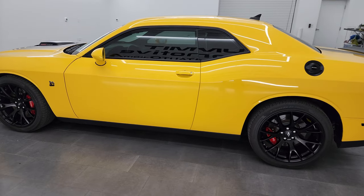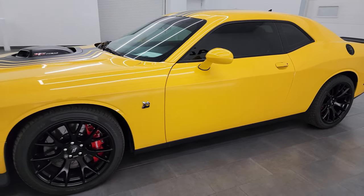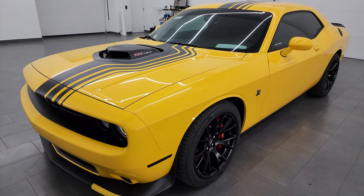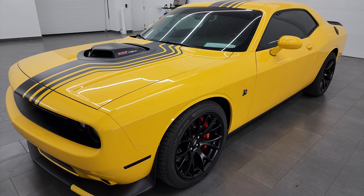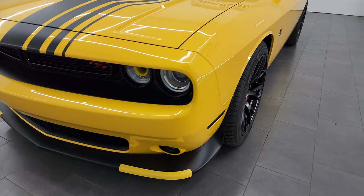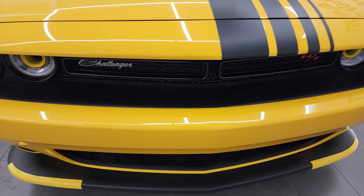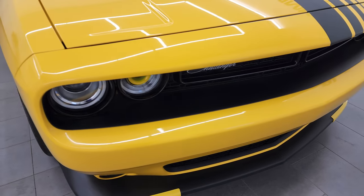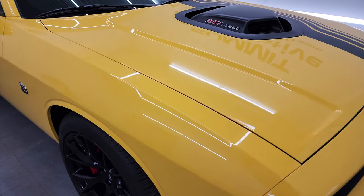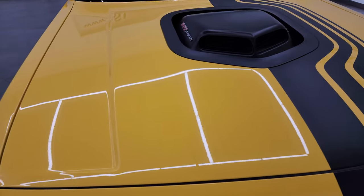This 2018 Dodge Challenger has the 6.4 liter V8 Hemi engine that puts out 485 horsepower, paired up with a six-speed manual transmission. This car has been fully safety inspected by our service shop, has a fresh oil and filter change, all the fluids have been checked and topped off, and it is 100% ready to go. I'm going to go all the way around it, start it up, take a look under the hood, check out that exhaust, and check out that shaker hood. Yellow Jacket Clear Coat is the color.